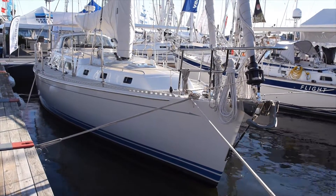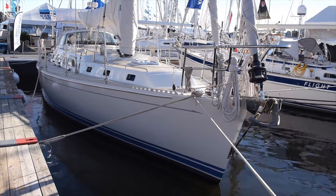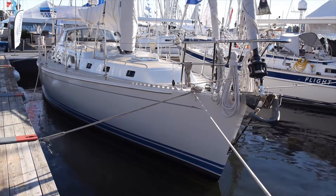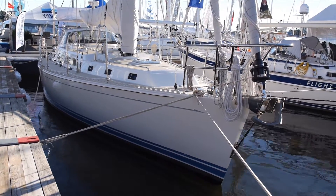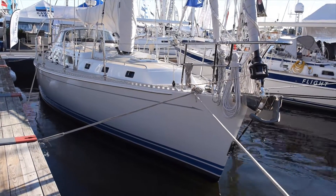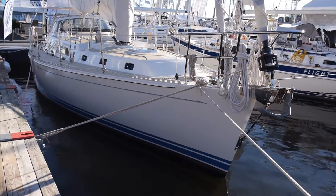This is the 2016 Outbound 46 at the 2016 Annapolis Boat Show. This is hull number 59, a project we started back in 1998, designed by Carl Schumacher.